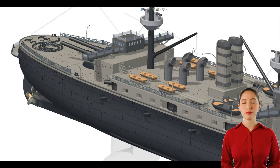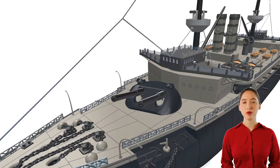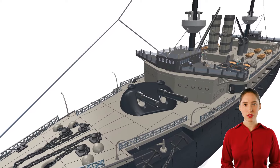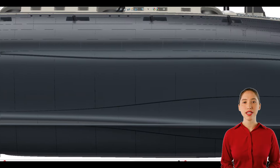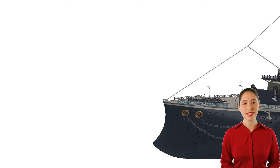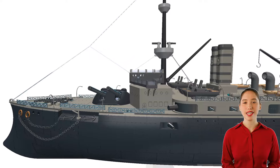The Majestic-class battleships served primarily in the home fleet and Mediterranean fleet. By World War I, they were considered obsolete, but were still used for secondary roles such as coastal defense and training. Most were decommissioned and scrapped shortly after the war, though some remained in service in various capacities for a few more years. The Majestic-class battleships represented a significant step forward in naval architecture and firepower at the time of their commissioning, showcasing the Royal Navy's commitment to maintaining its dominance on the seas.